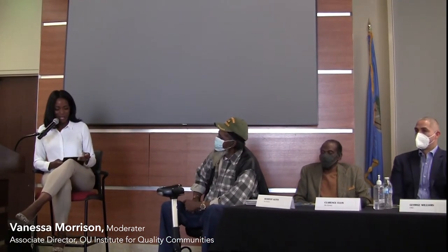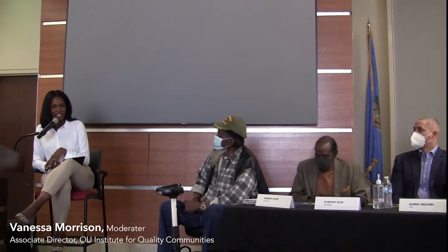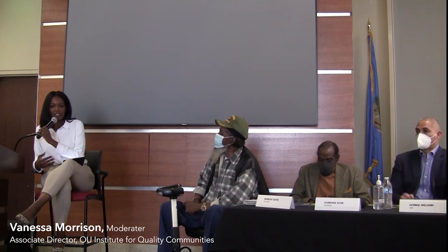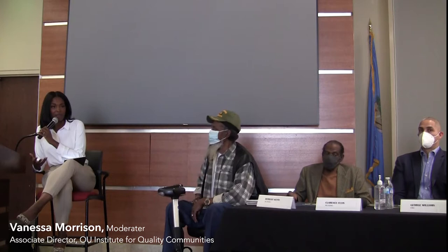A little bit about the class: I know I sent you all a lot of emails with a lot of details. We are in the Environmental Design Practice course, where students from multiple different disciplines come into this undergraduate program and learn about different topics related to the natural and built environment.